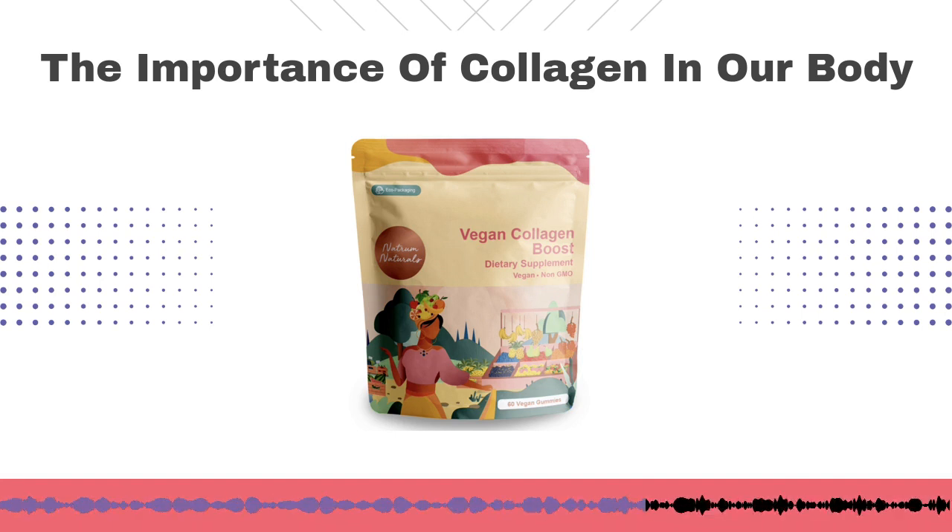And that's what we're all about at Holistic Integration — just helping the body. The body's the hero. Get out of the body's way and give it the nutritional components it needs to really do what it's supposed to do.